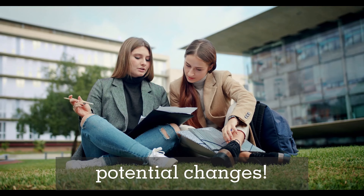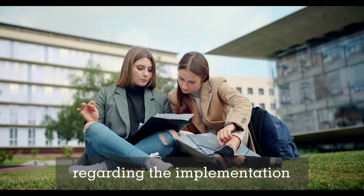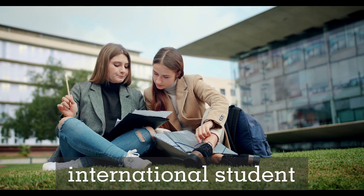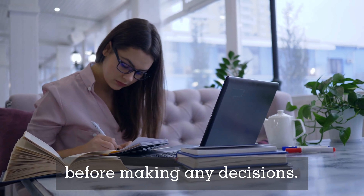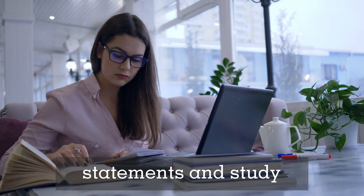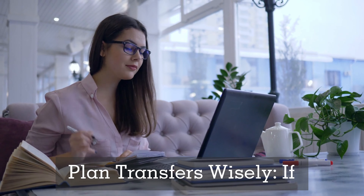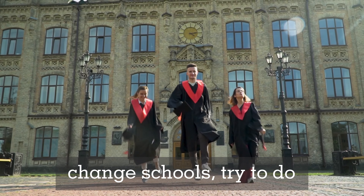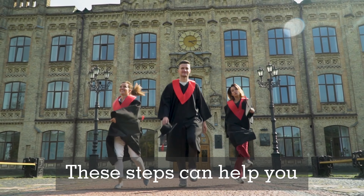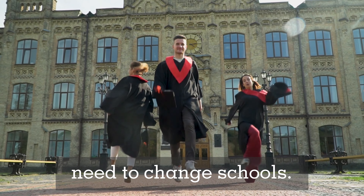Here are some tips to help you navigate these potential changes. Stay informed by keeping an eye on updates from the IRCC regarding the implementation of these amendments. Consult your DLI — talk to your school's international student office for advice before making any decisions. Prepare documentation such as financial statements and study plans ready in case you need to reapply. Plan transfers wisely: if you anticipate a need to change schools, try to do so during breaks to minimize disruption to your studies.